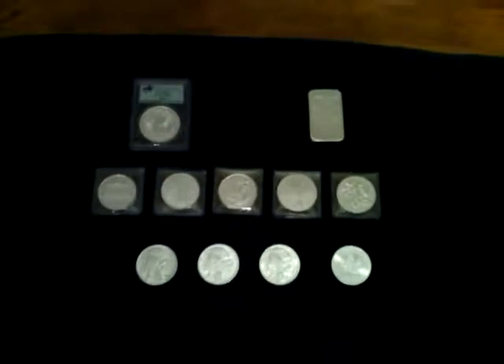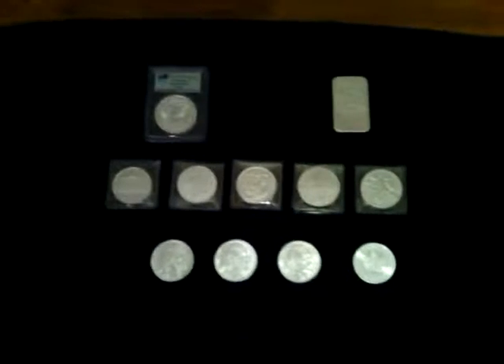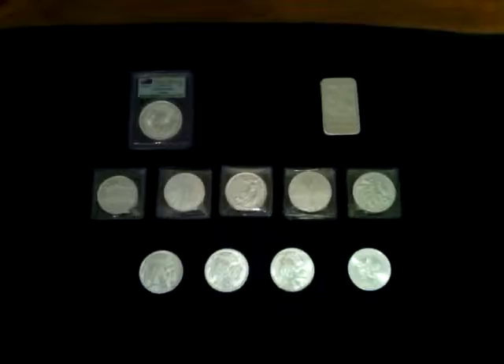What's up YouTube, SilverHustle13. Just wanted to bring you all a quick video — some things at this inbox from Provident, and something I picked up off eBay at Modern Coins Direct.